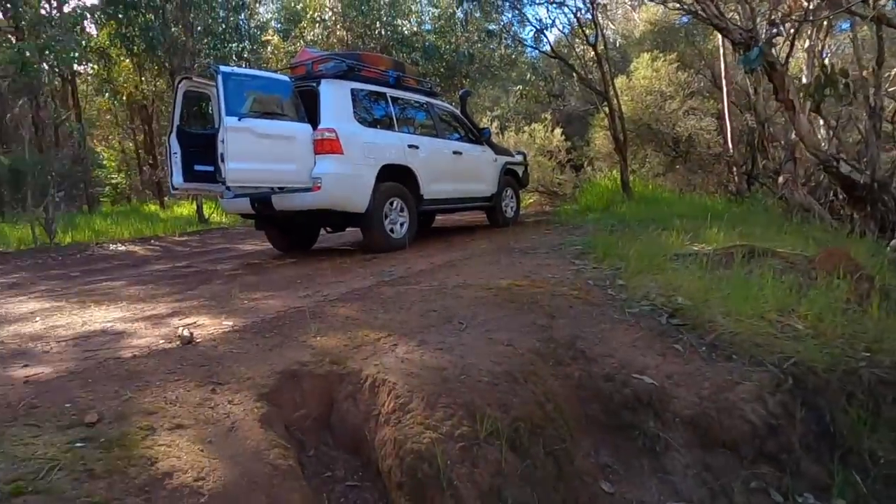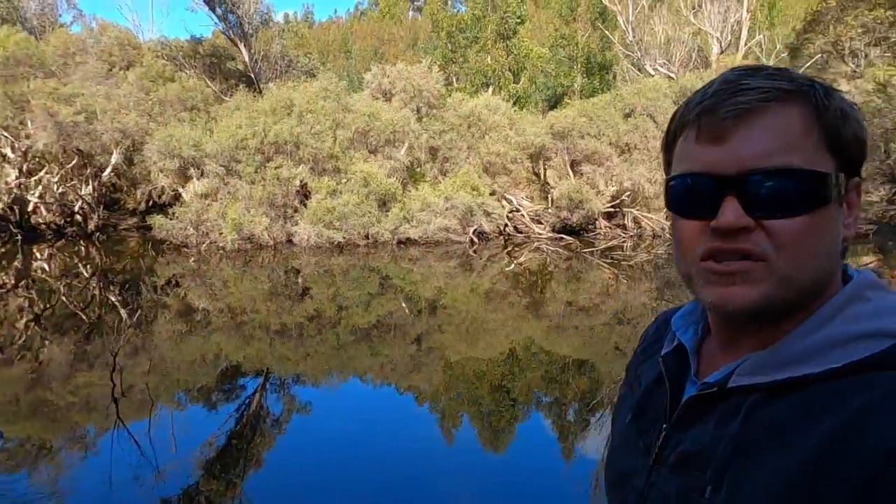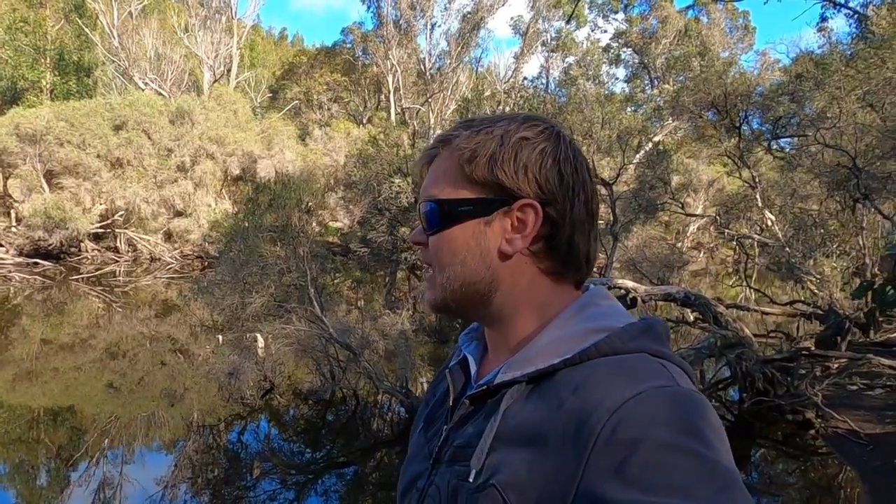G'day guys, welcome back to another video. It's been a while but we're back at it up here today chasing some redfin perch in the snags. Hopefully get a few. I've got the kayak on the roof of the 200 — if I can find a decent spot to chuck her in, I will. Do some trolling, maybe some deep diving lures. I've got some new brawler baits to try out. It's an absolute magical day today. We've had so much rain — all the tracks are flooded, the river's flowing fast, and the dams are all too full to get to. So we'll see how we go.